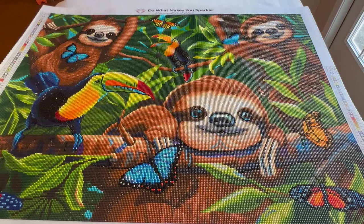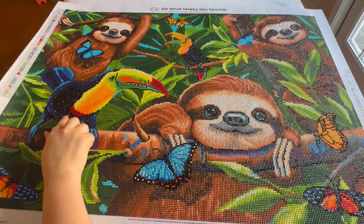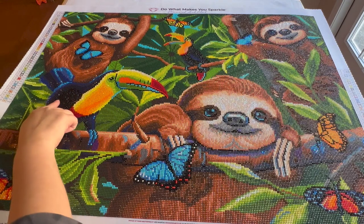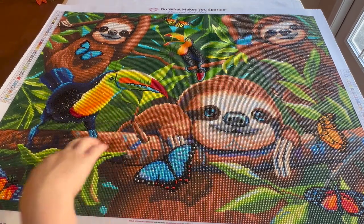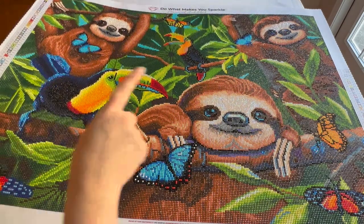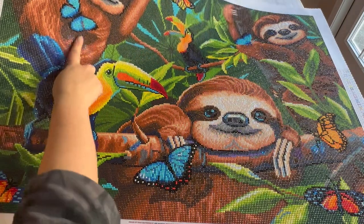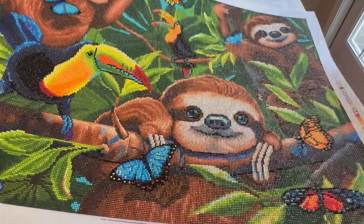You can tell this one is a mix of old and new diamonds. The toucan is extra sparkly, and I think some of the blacks and dark browns are the new diamonds, while the greens aren't as shiny. It didn't really bother me though. And the butterflies are so pretty too. I loved it.